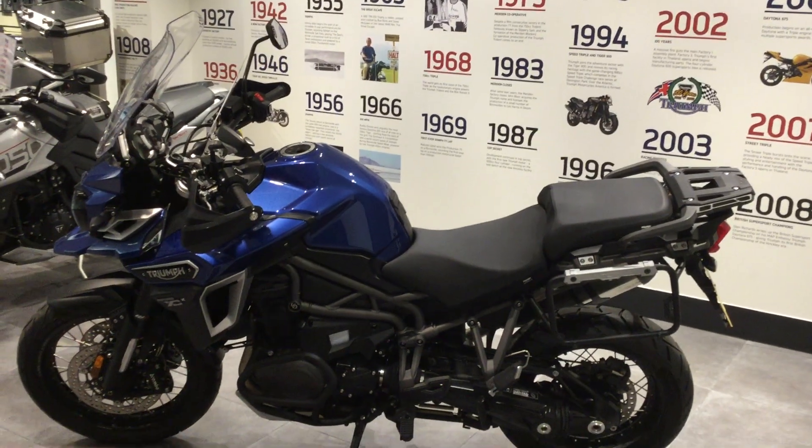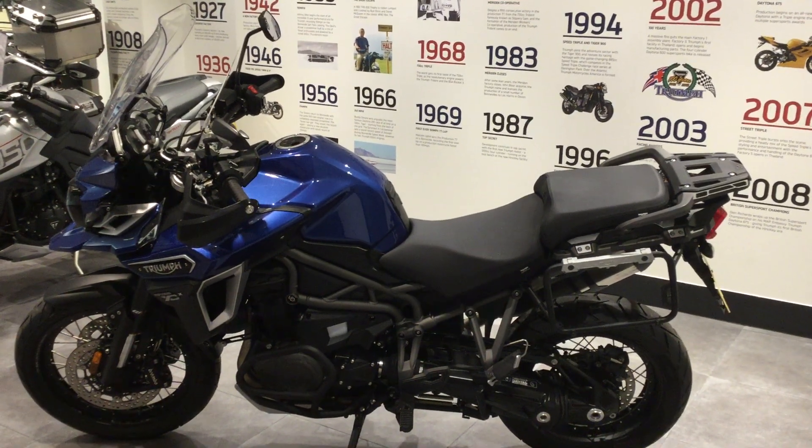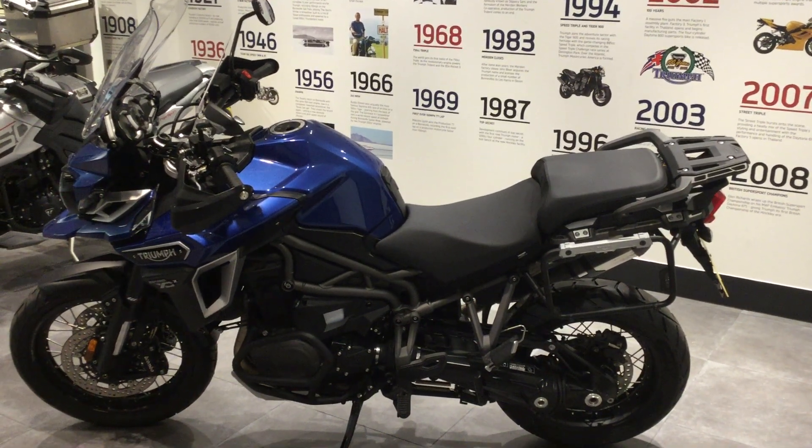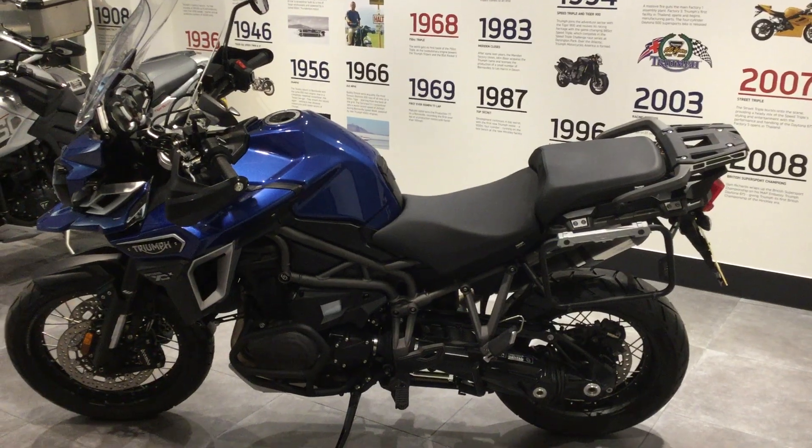Hi guys, welcome to Blade Triumph Swindon. The bike we're looking at is an Explorer 1200. I'd just like to go over the key features and benefits of this particular bike.